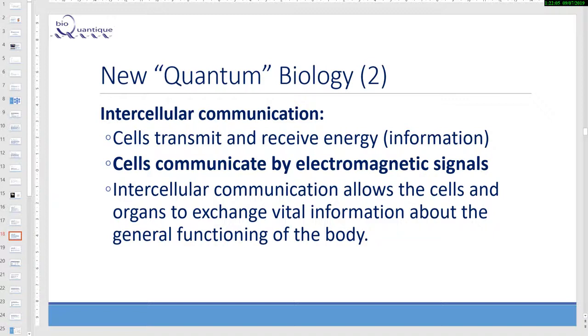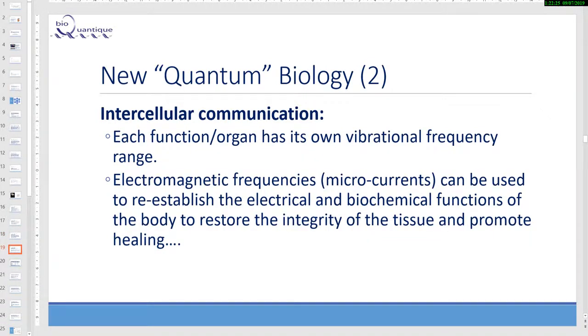Intercellular communication: cells transmit and receive energy or information; they communicate by electromagnetic signal. Intercellular communication allows cells and organs to exchange vital information about the general functioning of the body. Each function or organ has its own vibrational frequency range. Electromagnetic frequencies and microcurrents can be used to reestablish the electrical and biochemical functions of the body, restore the integrity of tissues, and promote healing.